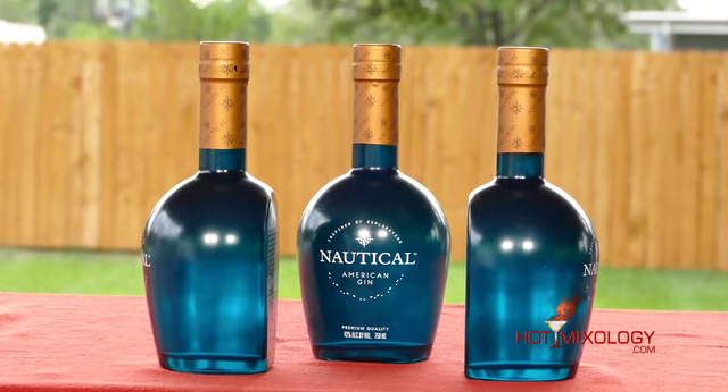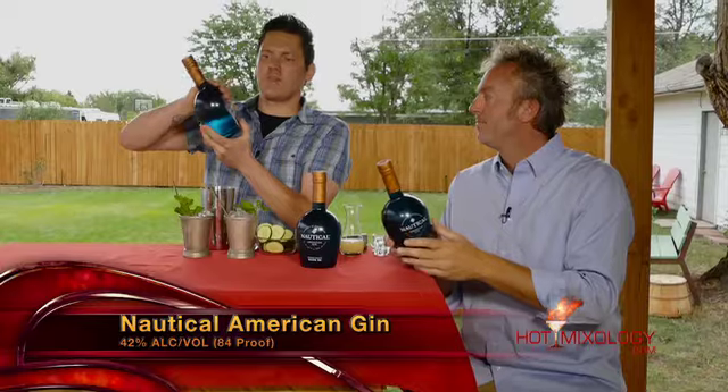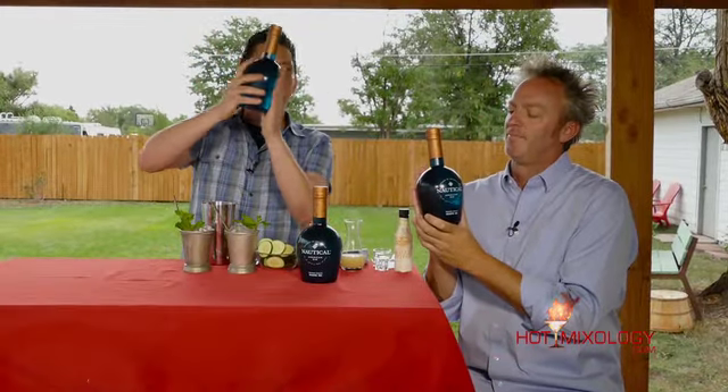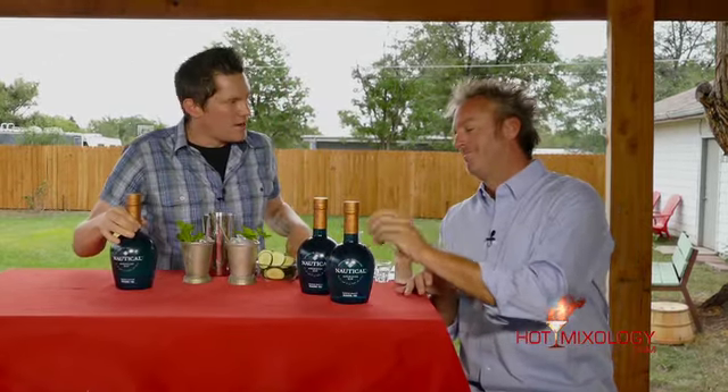I certainly do! Also, with the bottle, it has this flat-back design. And this flat-back design is so that when you're on your ship, your yacht, your boat, your sailing boat, it actually makes sure the bottle stays stable through the tips and turns, the ebb and flow of the ocean waves. The Nautical Gin bottle stays upright each and every time. Very unique — I love it.